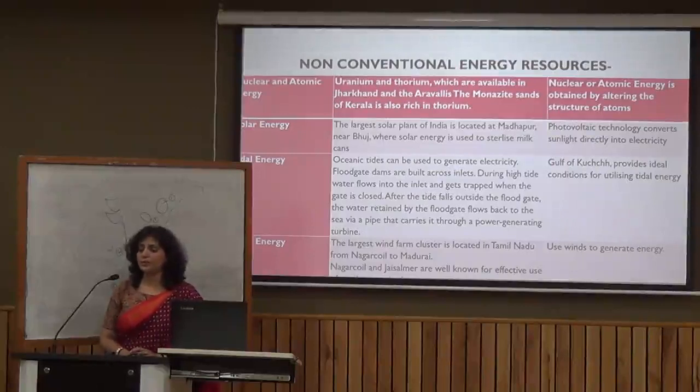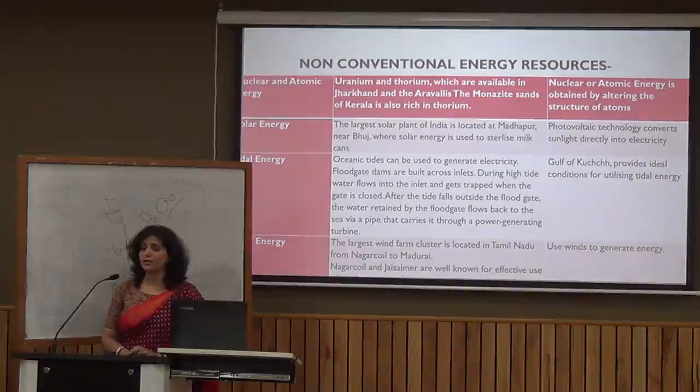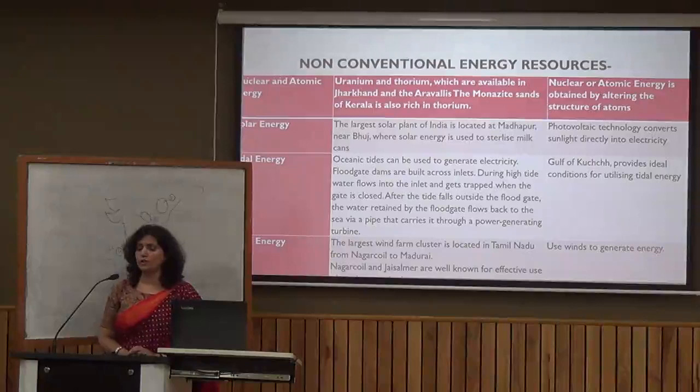The government of India is emphasizing the use of solar panels in rural and village areas to reduce dependence on cattle dung cake and firewood. Tidal energy is generated by ocean tides, and India has a large coastline that can be utilized for tidal energy generation. In Tamil Nadu and Jaisalmer, we have good wind energy farms for harnessing wind energy.